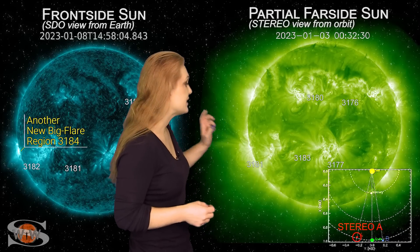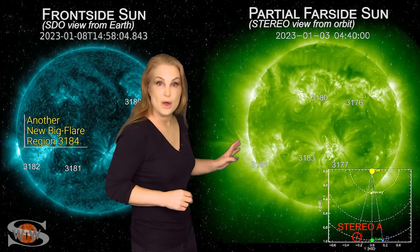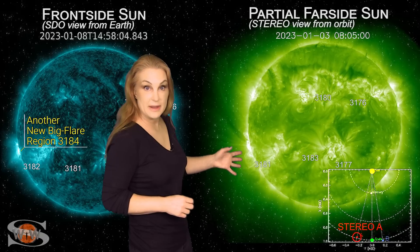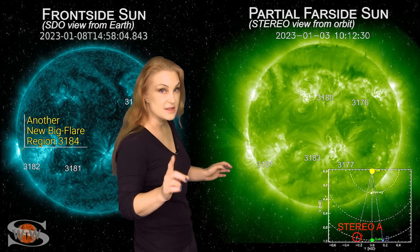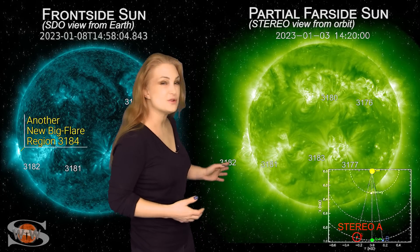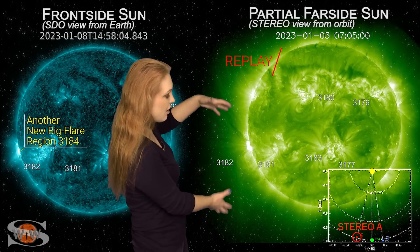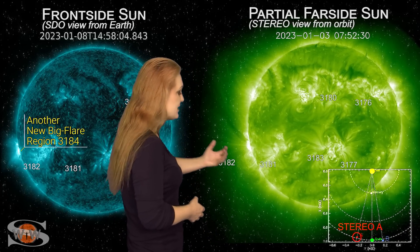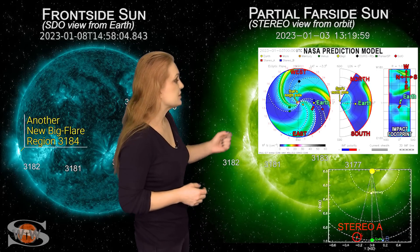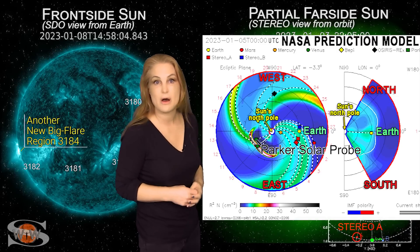As we take a look at our sun's far side via Stereo A — looking at the sun just a little bit from the side — we can actually capture that event back on the 3rd. Wham, right there — you see that big flare. We don't know the class, but it was likely an X-class, again from region 3182, right prior to it rotating into Earth view. You can watch when that flare happens and see it kind of evacuate all of the overlying material — that is the solar storm that was launched. That solar storm has now hit Parker Solar Probe. Looking at the models, you can see it bullseyed Parker Solar Probe right around the 4th.